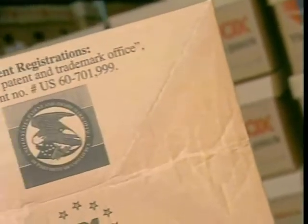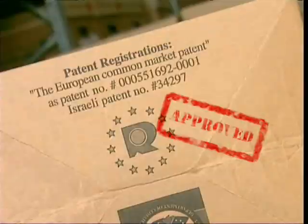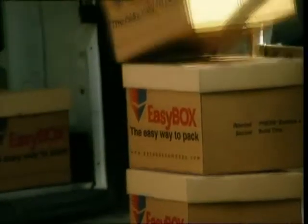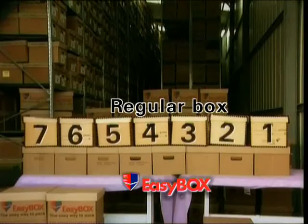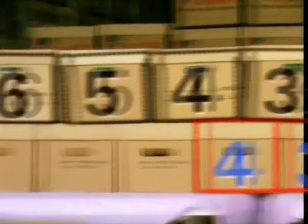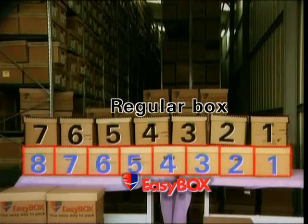Easybox is so innovative that it was granted patents in both the European Union and the United States. Even more amazing, the width of Easybox is 30 cm, compared to regular boxes which are 33 cm. As a result, you gain 10% more usable shelf space.